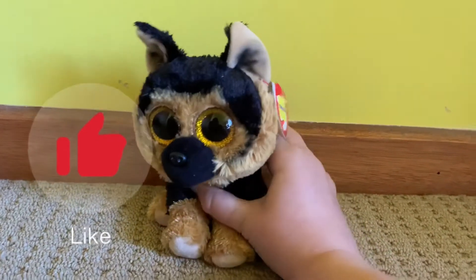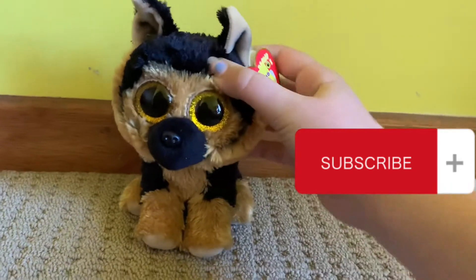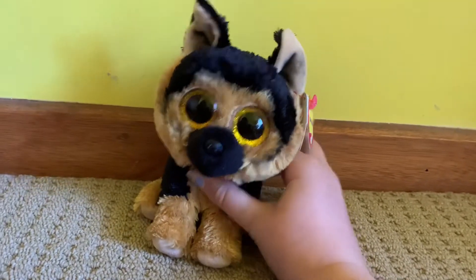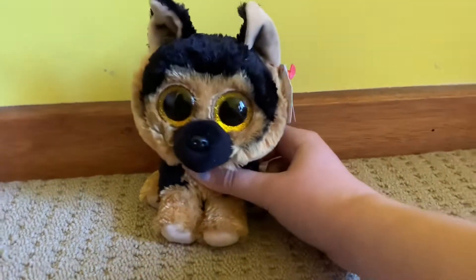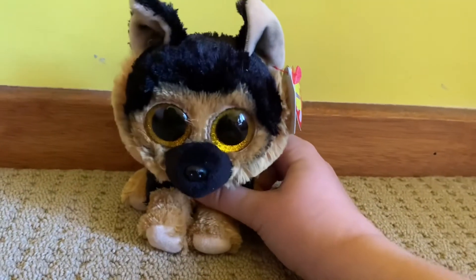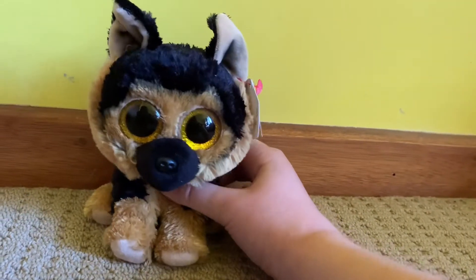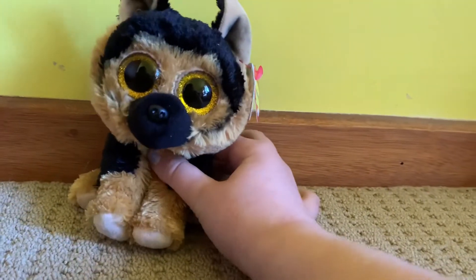Hi guys, welcome back to another video! Today I'm going to show you a mini review of some beanie boos that I got in Toyota. I've gotten six, but I'm really annoyed that I forgot to record while buying them — every time we go there I'm like, oh, I didn't know we were going to do this. So yeah, I hope you enjoy the following videos.